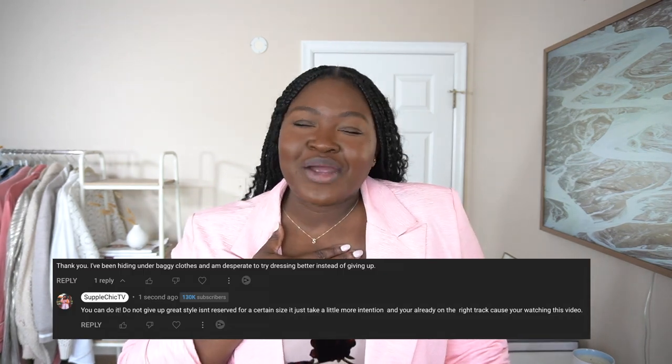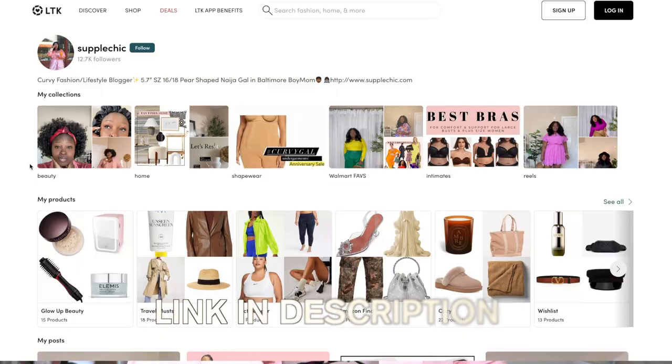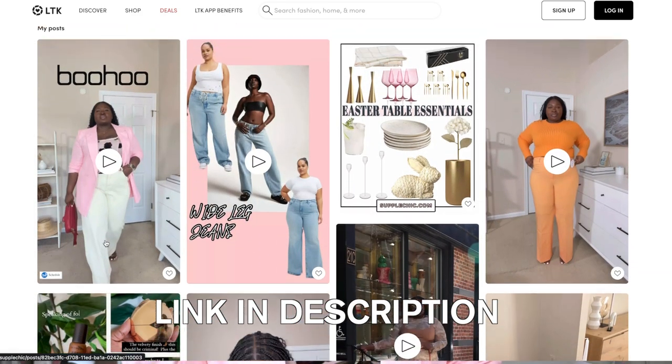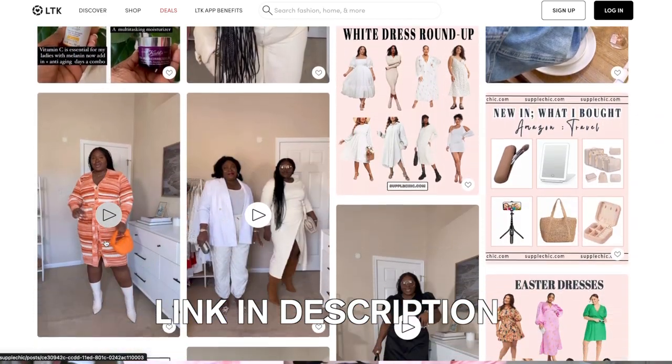You're a champ and I really appreciate you. P.S. — if I forgot to link anything, you can click my 'shop my outfits' link in the description to go to my LTK where I link 99.9% of everything I feature. It will be linked there with all the details. Don't forget to rate, comment, subscribe, and share. Until next time, stay blessed.